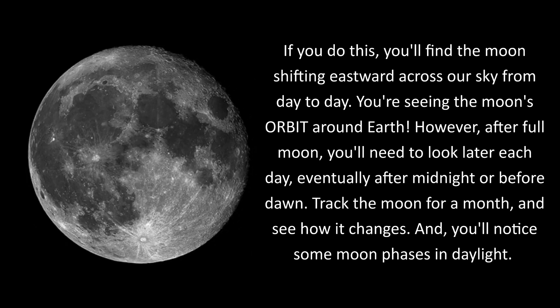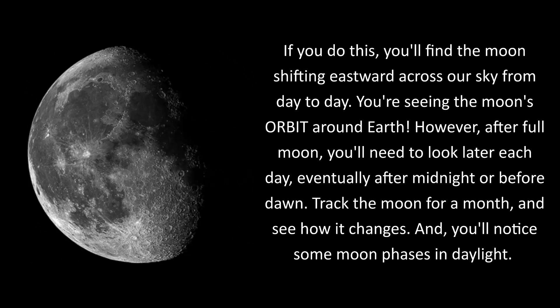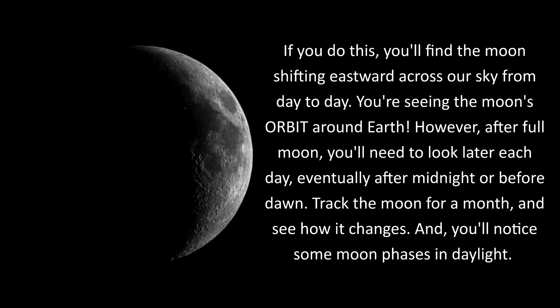You're seeing the moon's orbit around Earth. However, after full moon, you'll need to look later each day, eventually after midnight or before dawn. Track the moon for a month and see how it changes, and you'll notice some moon phases in daylight.